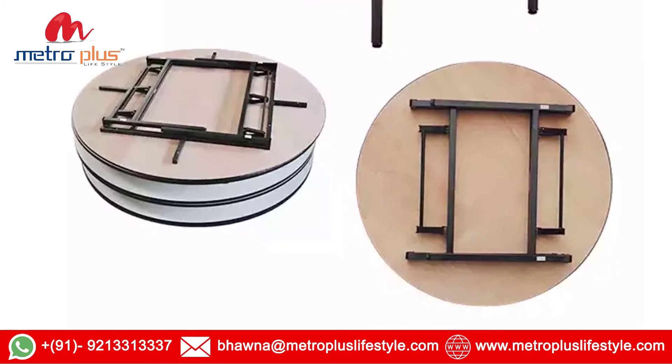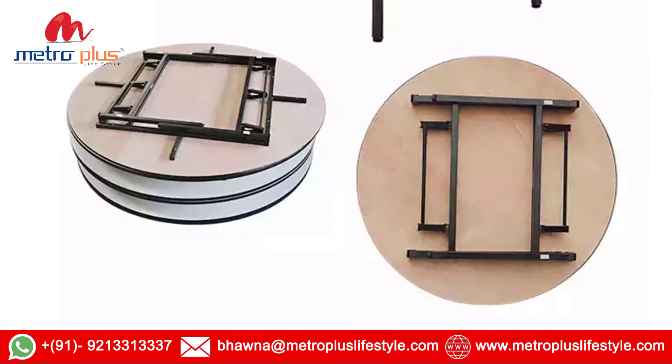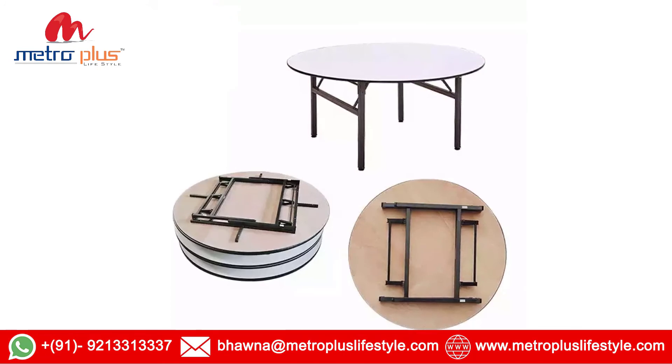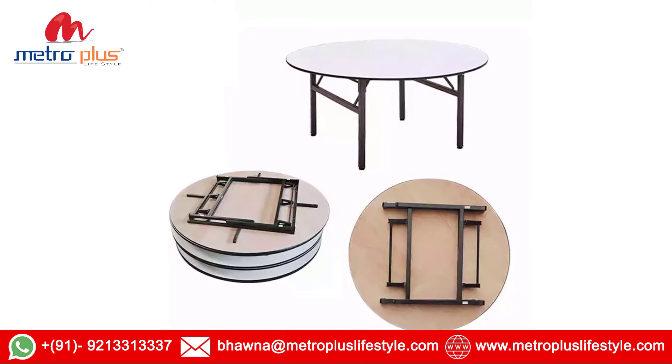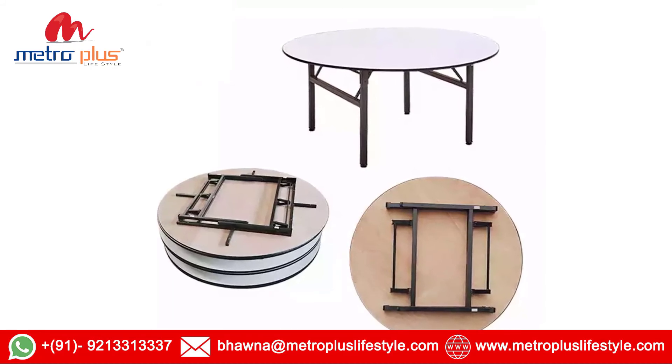For further assistance regarding the banquet tables, you can contact me through email address and contact number. My email address is bhavna@metropluslifestyle.com and my contact number is 921-331-333-7.